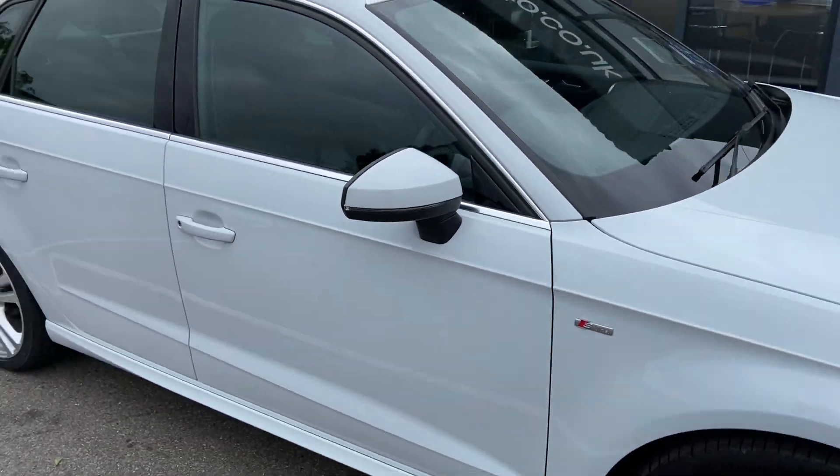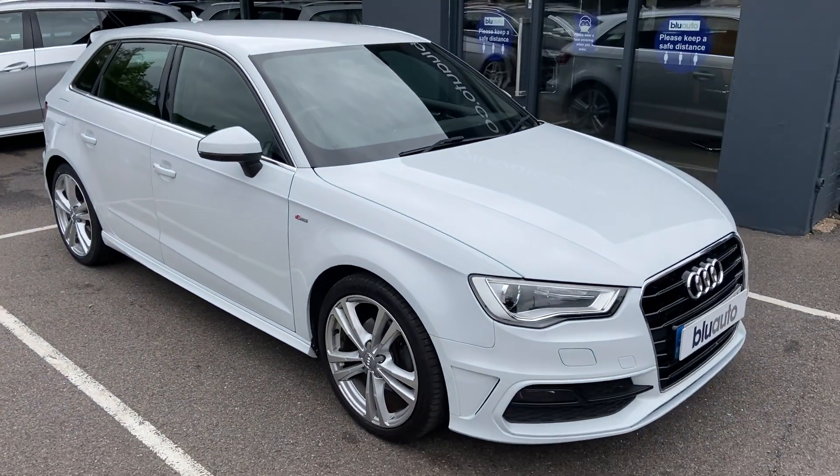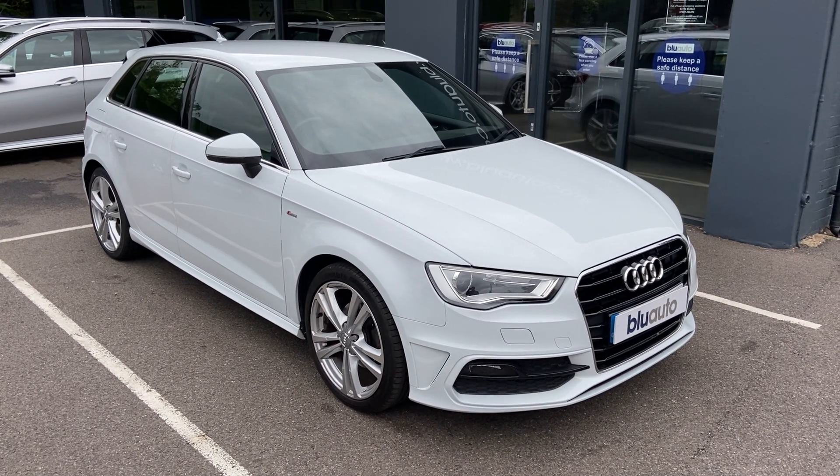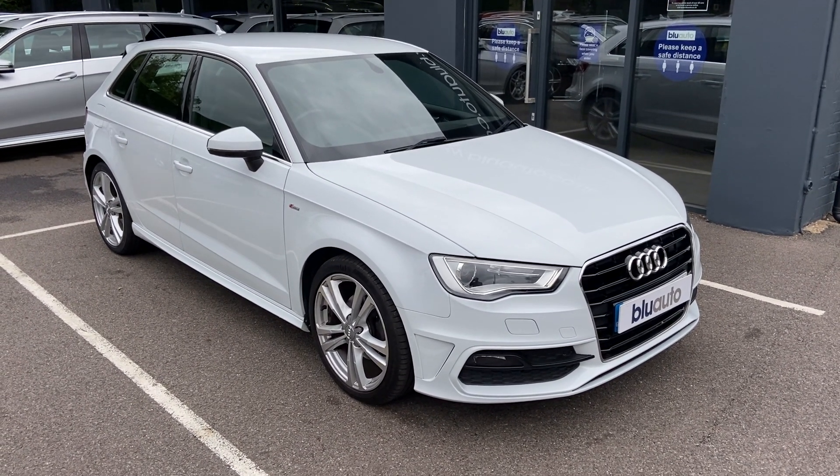So if this is a vehicle of interest to you, or any of our other vehicles, or you have any questions regarding GAP Insurance, Ceramic Coat, Warranties, or Finance, please give us a call on 01825 761222, or you can make an inquiry on our website. Thank you.